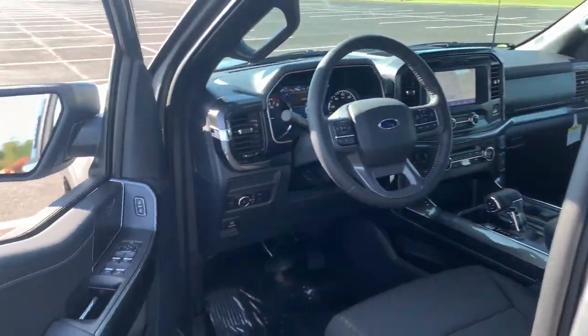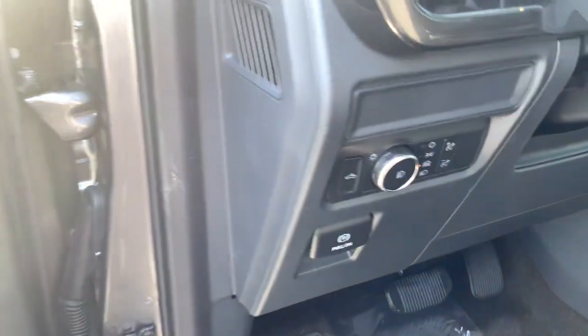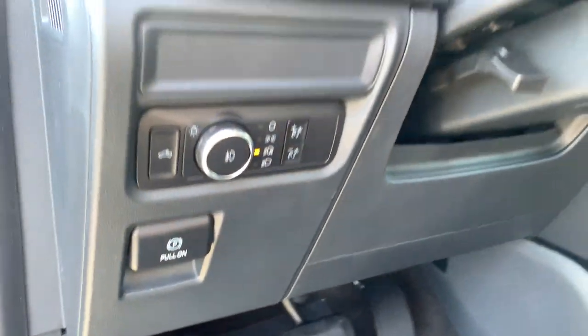The following are some of this vehicle's highlighted options: keyless entry, 4x4, 8-cylinder engine, satellite radio, remote engine start, and backup camera.